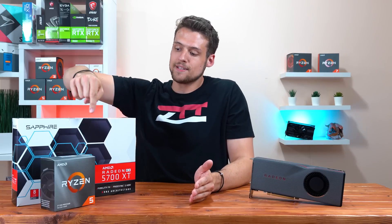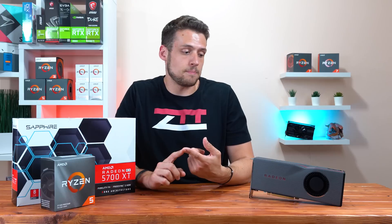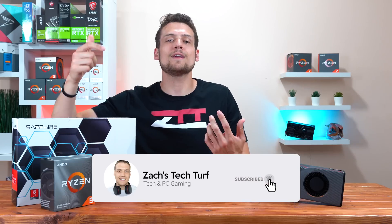Welcome to Zach's Tech Turf. Today we're going to be benchmarking the brand new Ryzen 5 3600 with the Radeon 5700 XT, which is where I personally think the price-to-performance sweet spot is for this launch. If you're new here and you want to see more PC building or definitely a lot of Ryzen or Navi news, hit that subscribe button down below and also that notification bell, that way you never miss an episode.